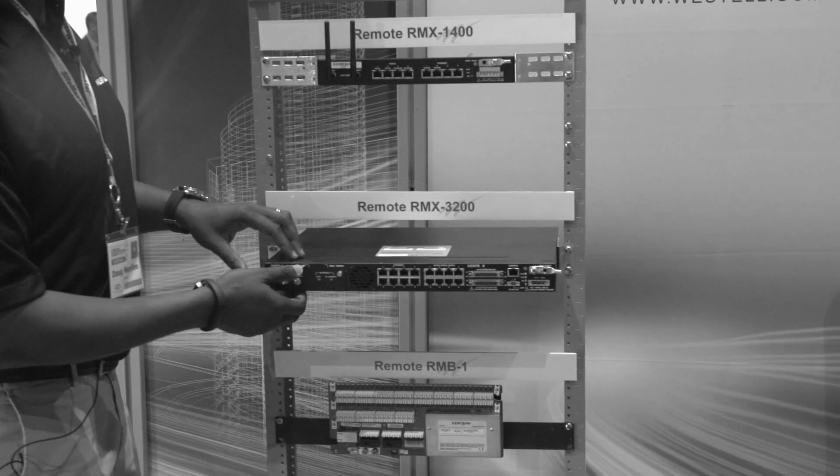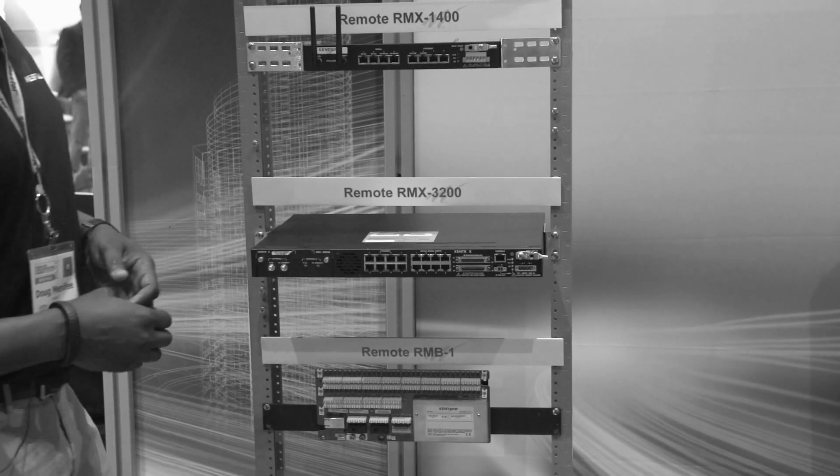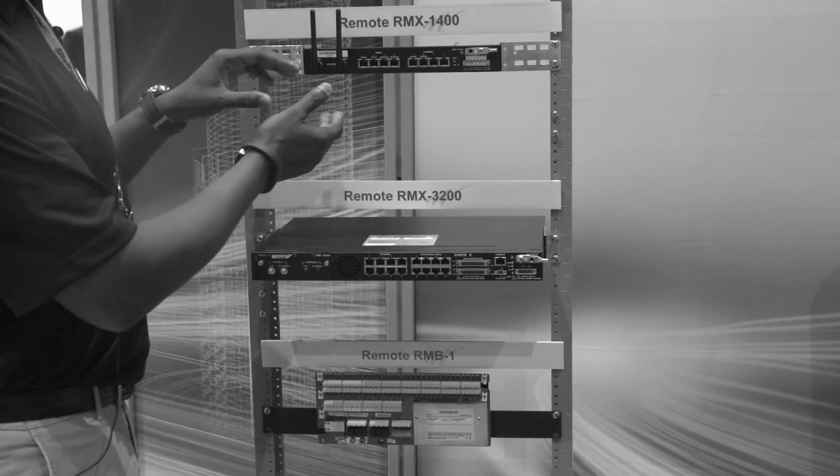Our remote RMX3200 is our CL-based large size device solution. This device has basically two times the I/O capacity of our RMM1400.